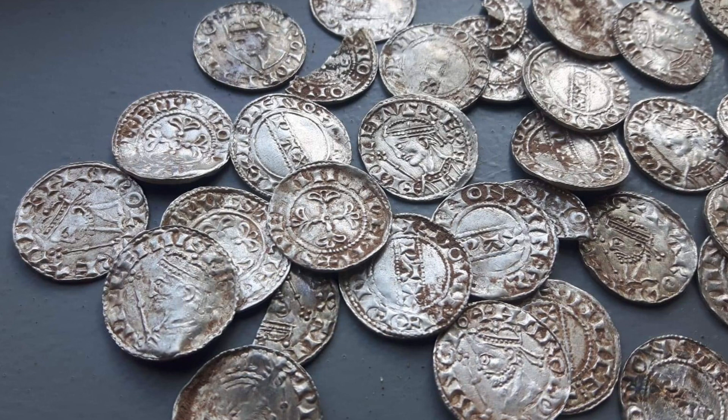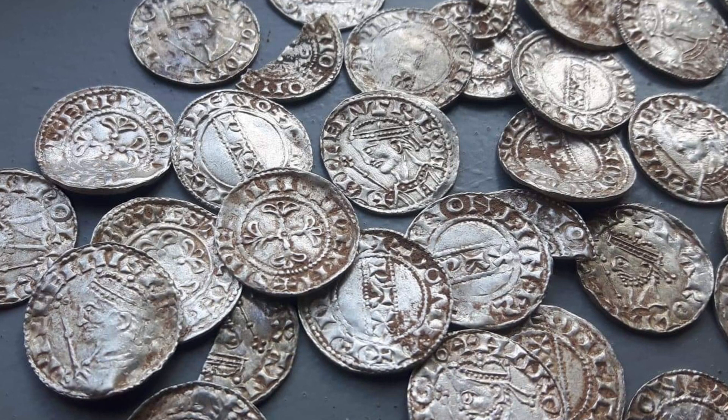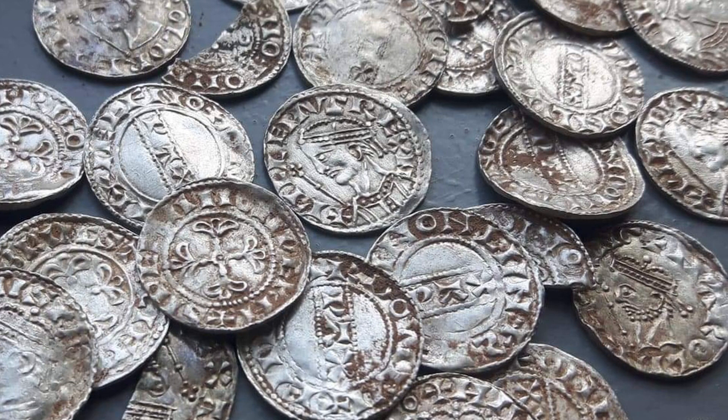In January 2019, the largest Norman coin hoard was discovered by a group of metal detectorists in the Chew Valley area to the west of Bath and the south of Bristol. The find spot was reported and an archaeological investigation was discussed as a possibility to the surrounding areas. The hoard consisted of over 2,500 coins and was partly scattered by ploughing, but it was apparent by the clods of coins and coin types that it was originally concealed together.